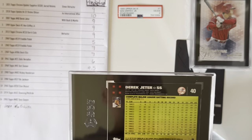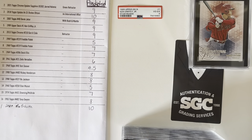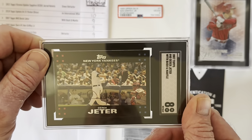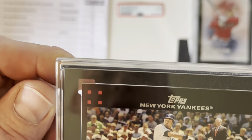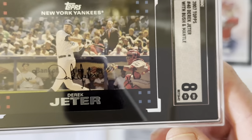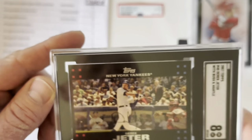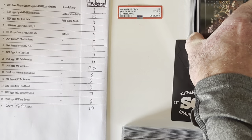Next is the Bush, Mantle, Jeter card — that's one I did pull out of the pack. I thought this one would get a 9, and it got an 8. That is a rough one. I mean, I know these are condition sensitive, but I did pull that directly out of a pack and it went straight into a top loader. I did see some white on one of those corners, but I thought it was still 9 worthy. You can't win them all.